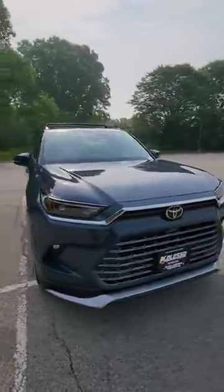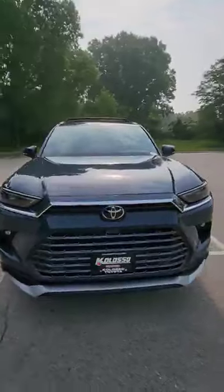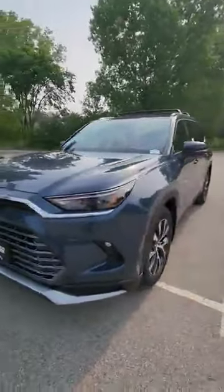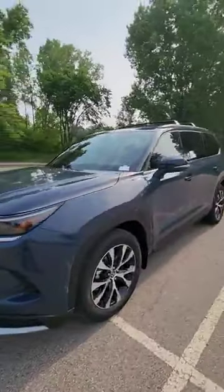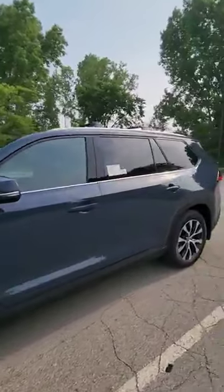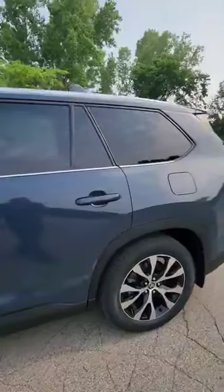Hey, how's it going everyone? This is Kong over at Colossal Toyota. I wanted to do this walk-around video showing you guys our demo 2024 Toyota Grand Highlander Limited in the beautiful storm cloud blue color.